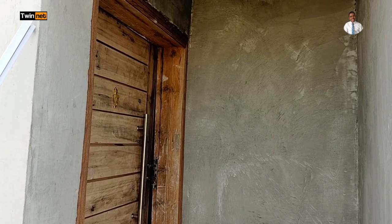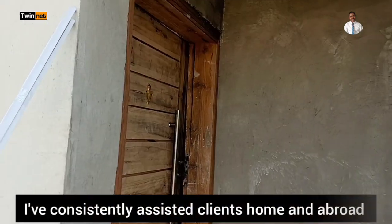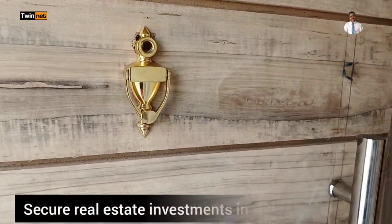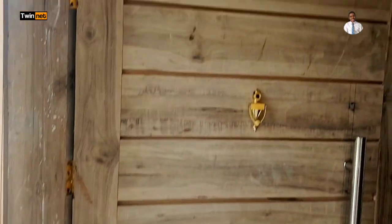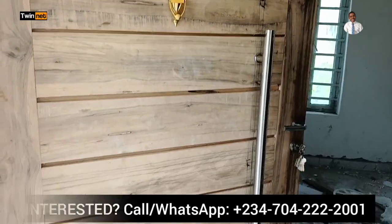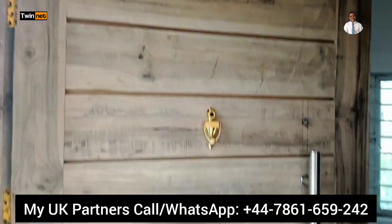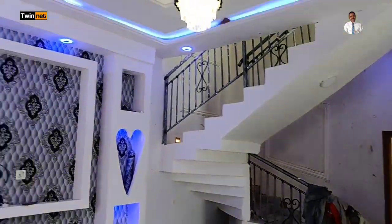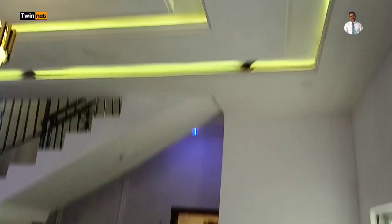I want to begin the tour of this two-bedroom luxury duplex here in Amity Estate. Let's go in through the main door. Here we have the security door — can you see how big it is? All right, we're going to go right inside. Coming into the living room now — look at how beautiful it is, can you see that?